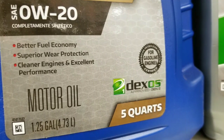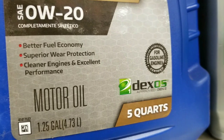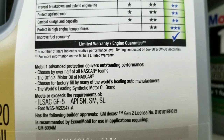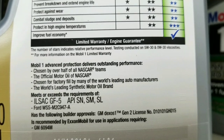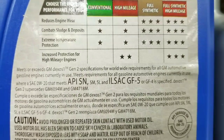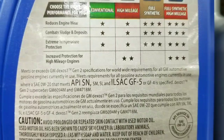They're both DexOS Gen 2 approved and all these other gas engine certified specs — better fuel economy, wear protection, cleaner engine. Even all the ILSAC GF ratings and all that other stuff is there too. I do see more sponsorships on the Mobil 1 one, but all the other specifications look the same.